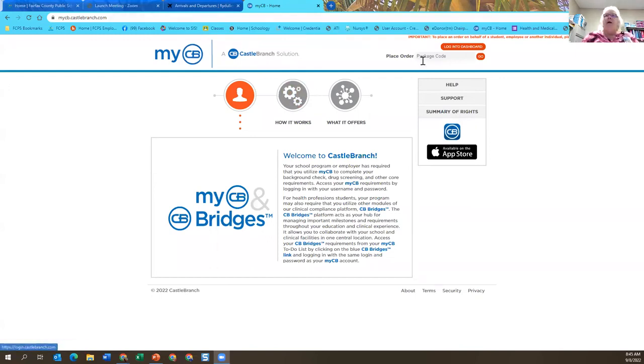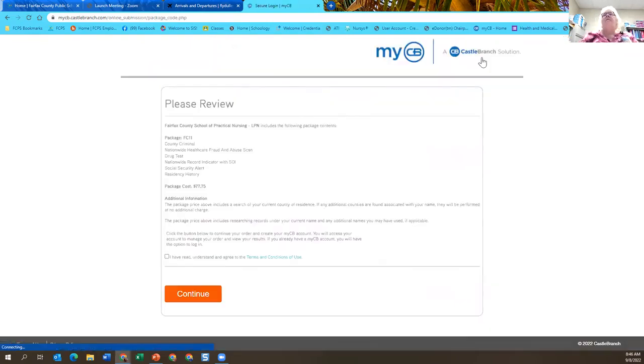So I want to talk to you today about what you need to do. Your instructor is going to give you a package code. Don't use this code — this is one I'm just using for this demonstration. Then I hit go. And this is for the practical nursing, which is why it's a code you guys don't want to use. This is to get my drug and alcohol test and also my background check.